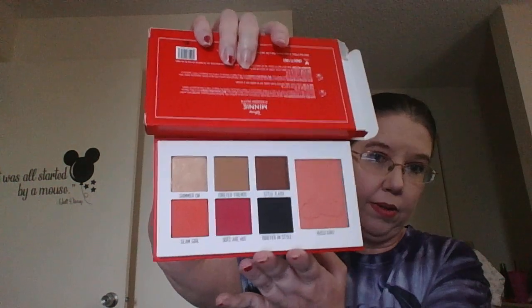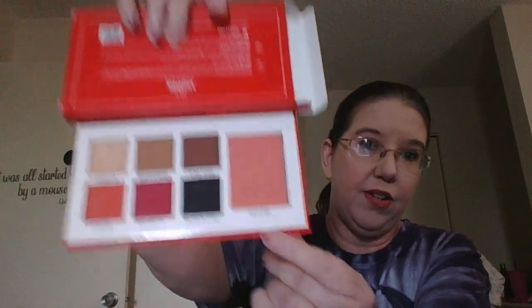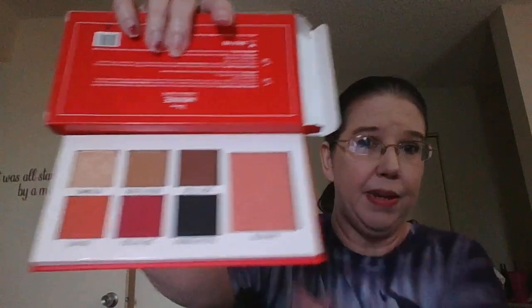The next one I have is from Dose of Colors — it's their Minnie Mouse palette. It's super pretty — we've got some oranges, a raspberry color, some browns, and a blush. You can see the imprint of Minnie's head on the blush.